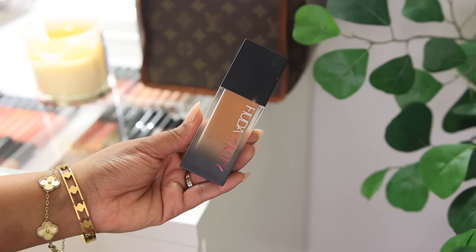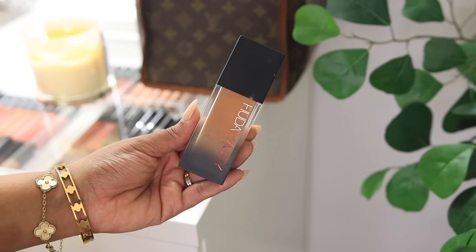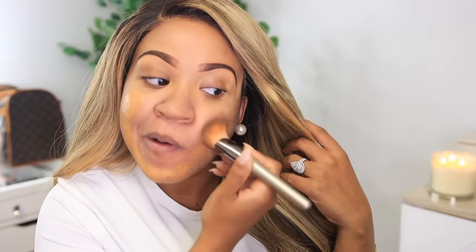Now we're going to get started with the foundation. The Huda Beauty Faux Filter Foundation has had me in a chokehold — I have been using this non-stop. It is such great coverage and the color selection is so wide, there's a shade for everybody. If you're looking for full coverage and want your face to look flawless, this is definitely the foundation to use. I'm starting off with two pumps in the shade 420 Toffee, and I'm just going to blot it all over my face.